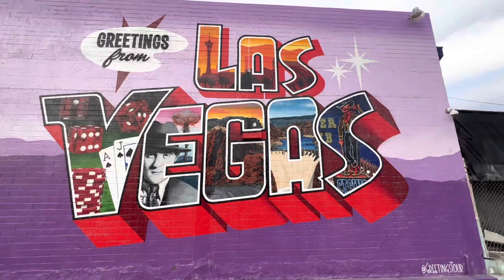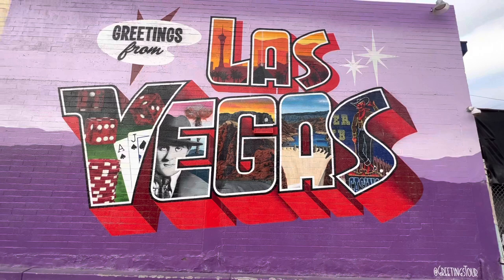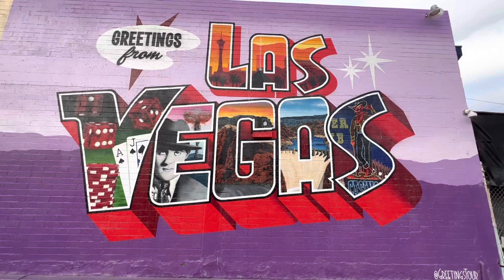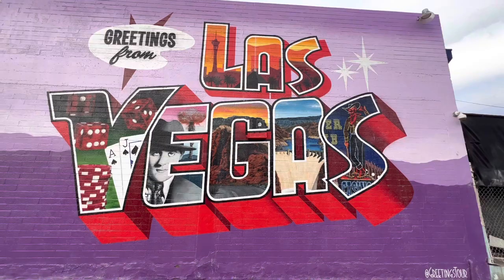Greetings from Las Vegas mural — this one's so cool, it deserves a second look. You got the Stratosphere in the L, beautiful sunset in the L. You got the dice and cards in the V. Some gangster with an atomic bomb going off in the background in the E. It looks like the Hoover Dam in the A, maybe Red Rock Canyon National Conservation Area in the G. And you got the old Casino Cowboy in the S. Such a cool mural.